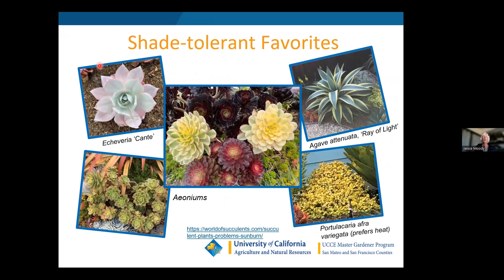These are the more shade-tolerant ones. I usually choose aeoniums if there's only up to four hours of sun. Echeveria 'Conte' grows in full sun here in Half Moon Bay and loves it, but elsewhere you might want to give it part shade. The Kiwi aeonium is another low-growing favorite. Agave attenuata 'Ray of Light' with yellow variegation can handle more shade than most agaves. The variegated Portulacaria afra 'Elephant Food' also does well in part shade but prefers more warmth than we typically have on the coast.